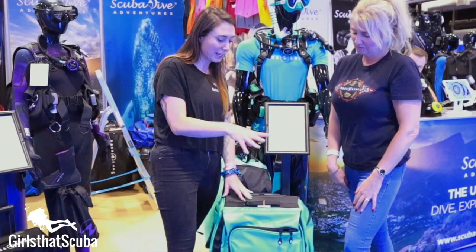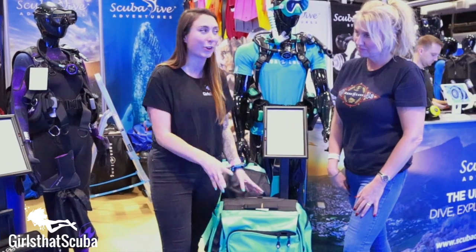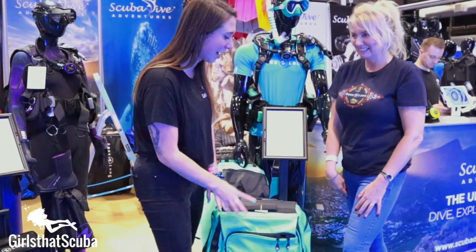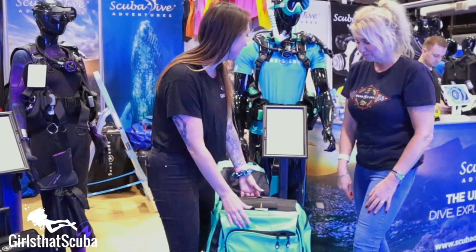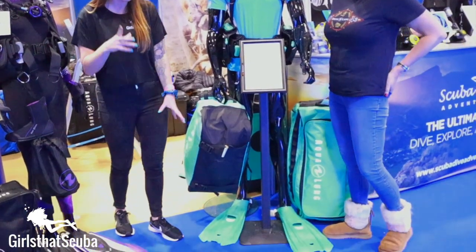Yeah, this is amazing. So you might have seen on one of our other videos that we recently got this Aqualung roller and we took it to Socorro, and I've got to say we got a lot of comments, especially on the color of it, so that is definitely one of my favorites as well. So I've seen a lot of these Storm fins — I've seen a lot of colors.